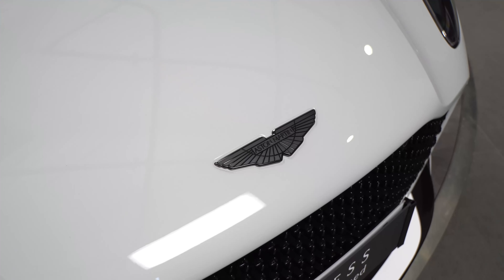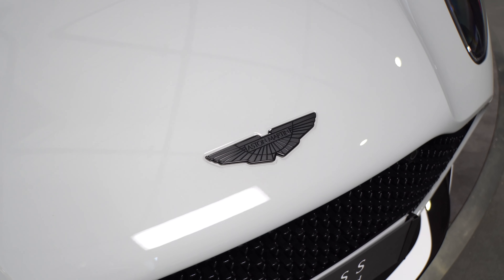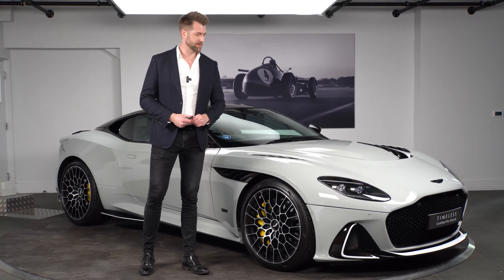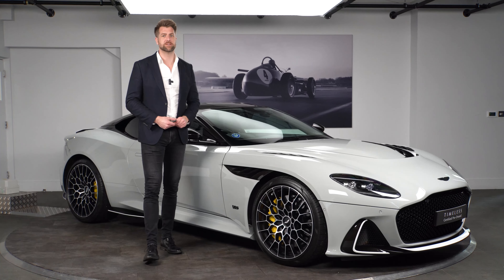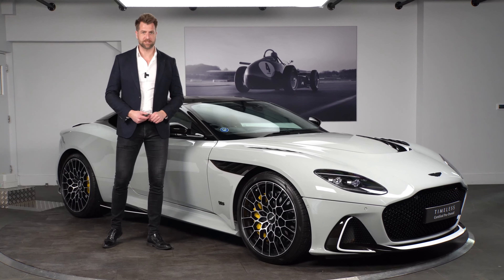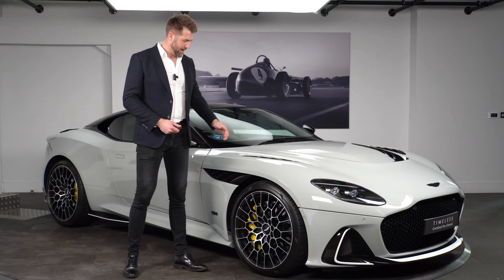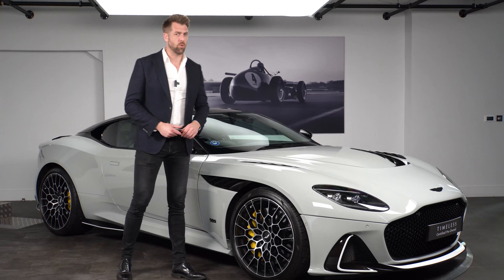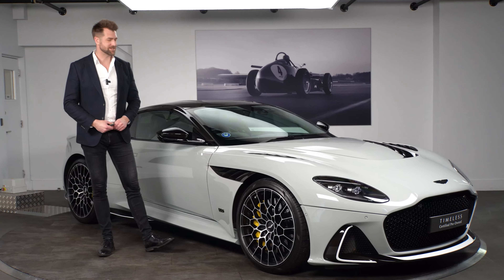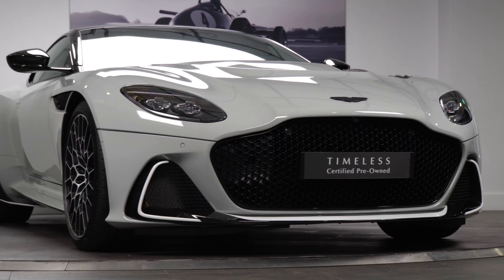There were 300 coupes built for the globe, and a fair percentage of those would have arrived in the UK. They also then did 199 Volantes to follow on. This particular car is finished in Apex Grey and as you can see does look like quite a cool, stealthy sort of colour, but actually when you get it in the sunlight it is a really, really flecky colour.